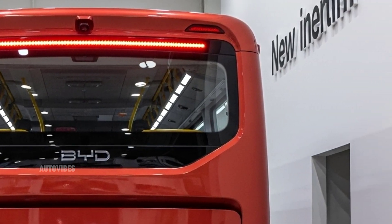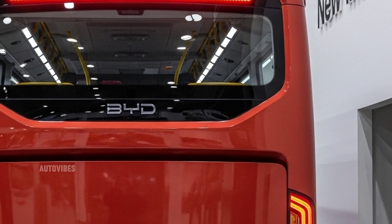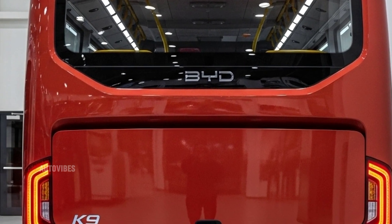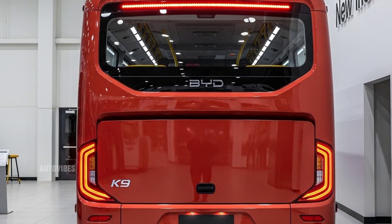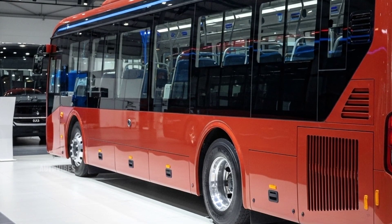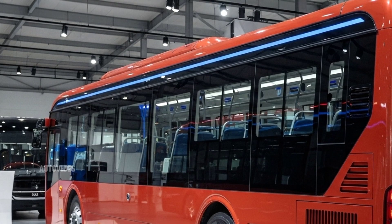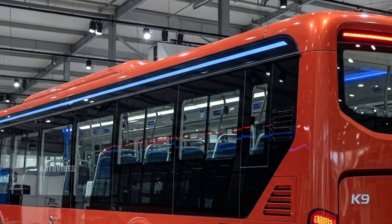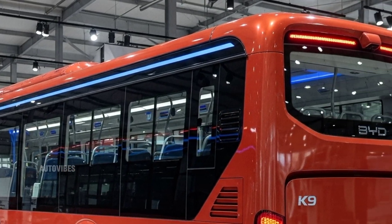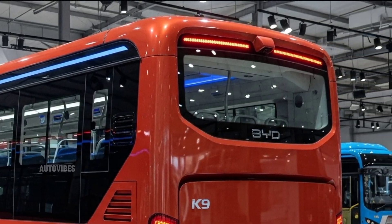In conclusion, the 2026 BYD K9 electric bus isn't just a vehicle — it's a solution to many urban challenges. With its elegant design, zero-emission powertrain, advanced features, and operational cost advantages, it stands out as one of the most promising electric buses on the market. BYD continues to lead the charge in electrifying public transport, and the K9 is a powerful example of what the future of commuting can look like.